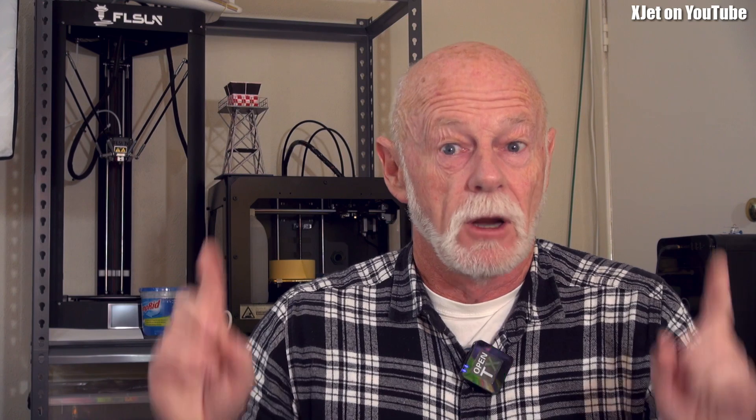If the FAA is not going to check these things, then that list becomes worthless — you can't rely on that list. The Avata can potentially be remote ID compliant, but that will require a software update. Looking at the executive summary of the remote ID rule, one of the things a drone must do to be compliant is self-test and make sure it can't take off if remote ID is not functioning. At the moment, because you can fly without the smartphone and therefore aren't broadcasting the operator position, it's not stopping you from flying — so it is not compliant with the rule.